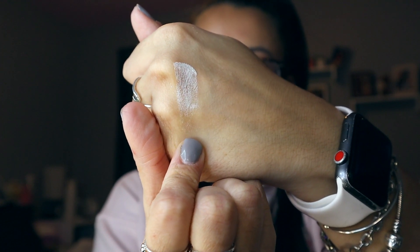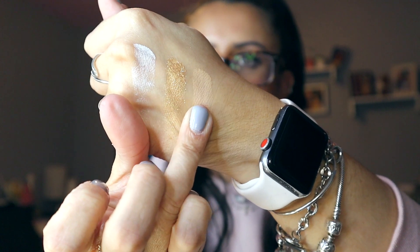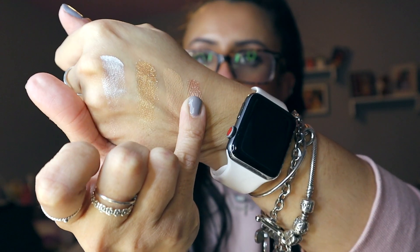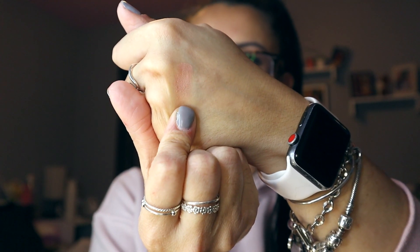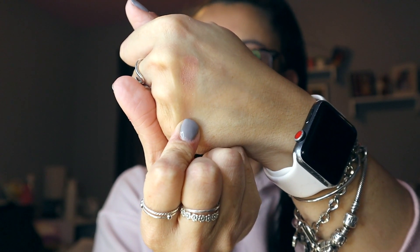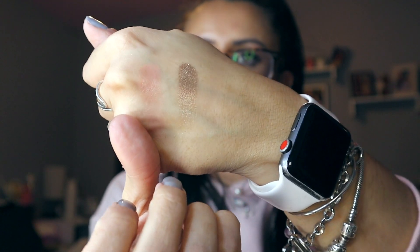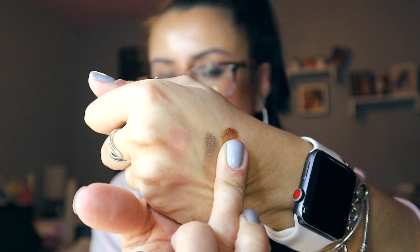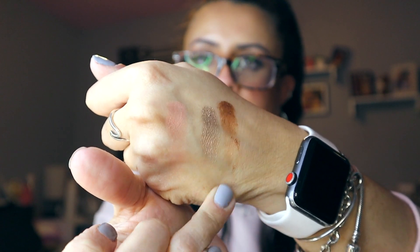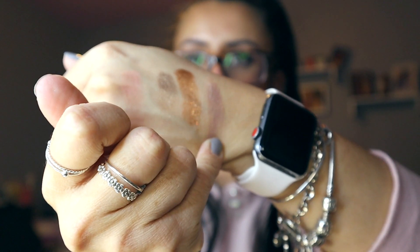Let's get into swatching. The first shade is Total Angel — a white shimmer. Second is Manifest, a cool shimmer. Good Thoughts is a matte khaki shade. Balance is a really pretty pink champagne. In the second row, Protection is a matte rosy shade. Major Change is my favorite — a really pretty taupey shimmer. Then Reflect, a really pretty bronzy shade — it's also a chunky glitter.